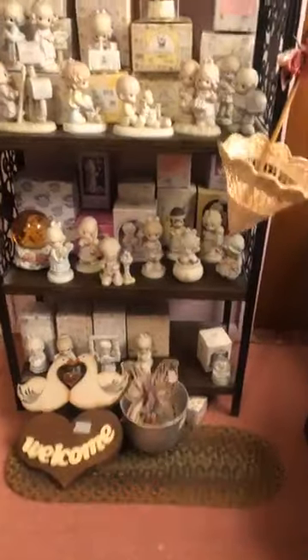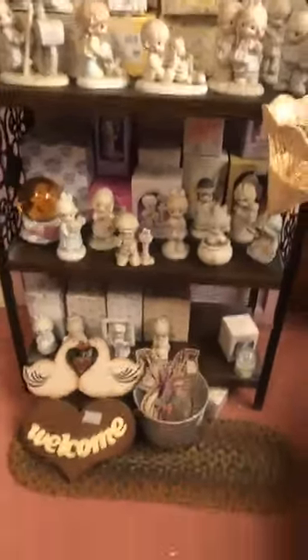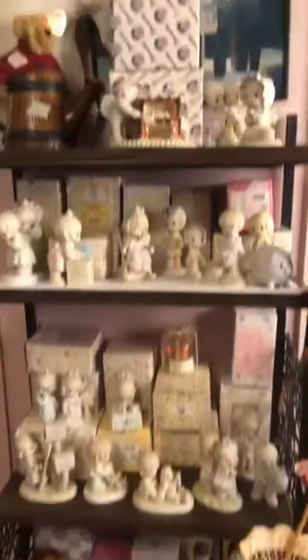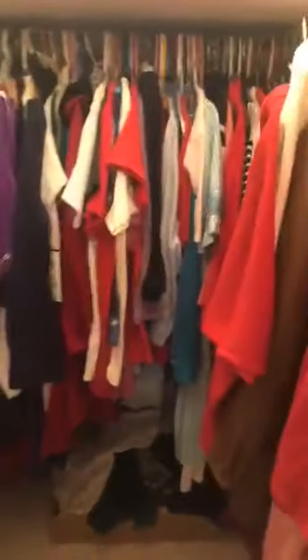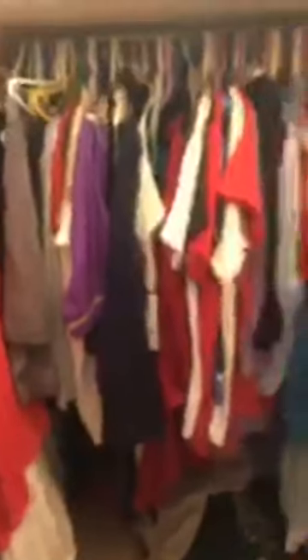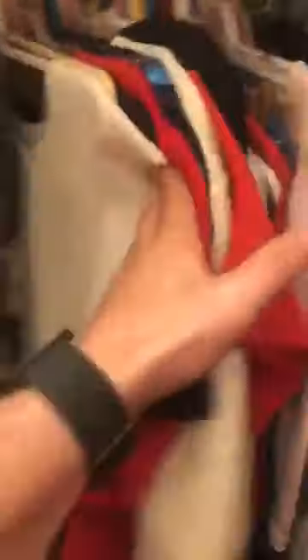We've got jewelry boxes and stuff in the middle of the room. For anyone that needs a fresh cardboard side table next to their bed — we've got you covered. You can be green with your furniture too, recycle it when you're done. Lots of Enesco Precious Moments stuff — and I mean lots of it.